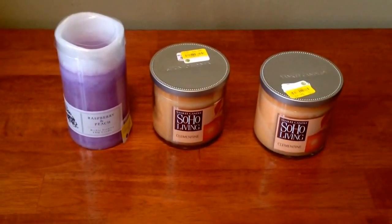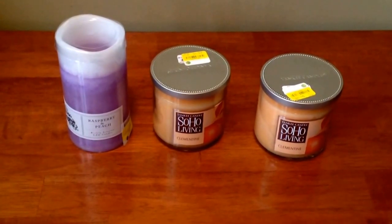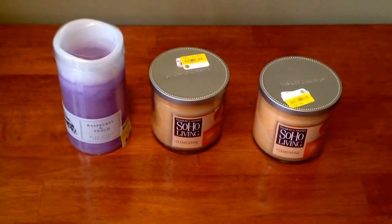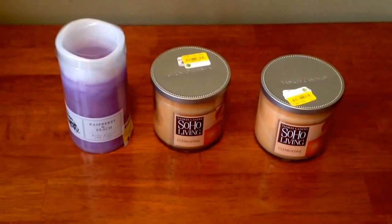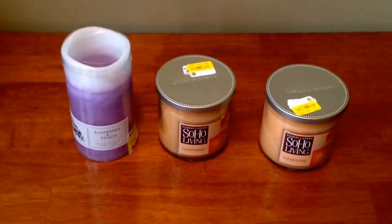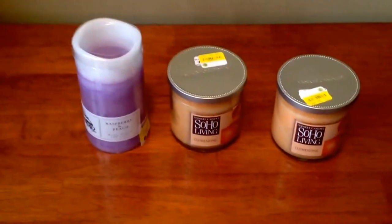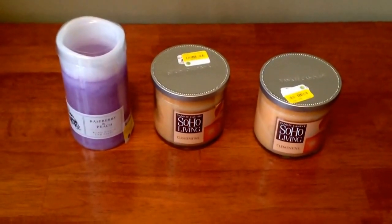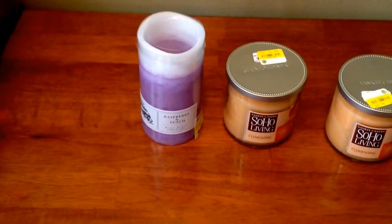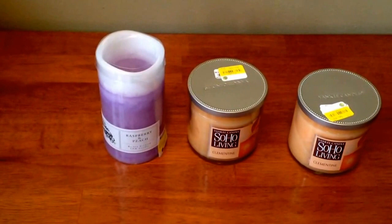Here are the items I picked up from Bell's Outlet this week. I picked up two Yankee Candles Soho Living Clementine Jar Candles, originally priced at $9.99. Bell's is an outlet store and on Fridays if you're a free rewards member you get 15% additional off. So I saved 15% off all these items — the Yankee candles came to about $5.80-$5.90. The Clementine smells so good. And then I picked up a raspberry and peach LED scented candle, originally $2.99, and I paid almost two dollars for it.